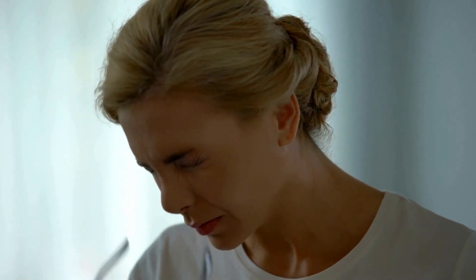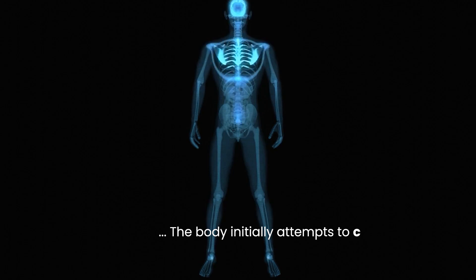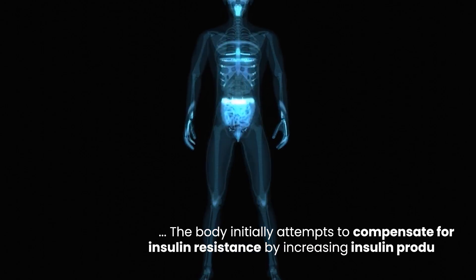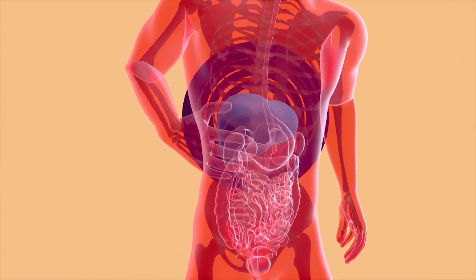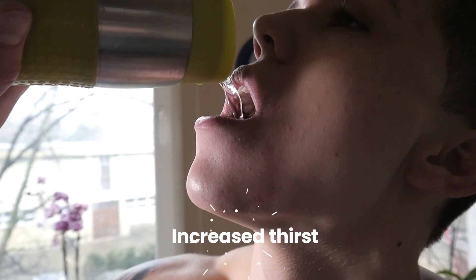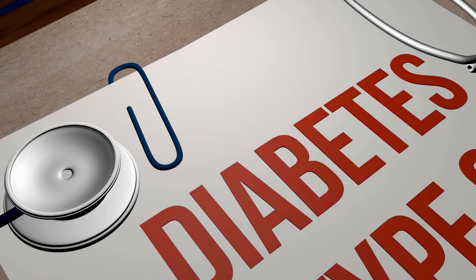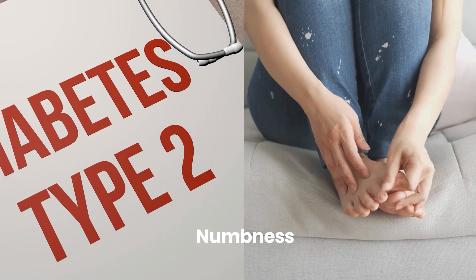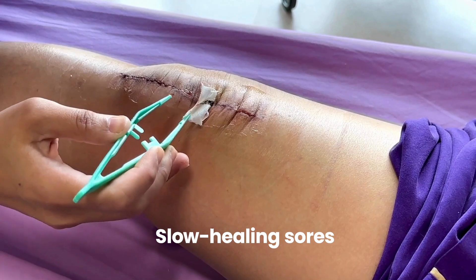Type 2 diabetes, on the other hand, typically develops gradually, with symptoms often emerging subtly or even going unnoticed for years. This slow onset is because the body initially attempts to compensate for insulin resistance by increasing insulin production. However, over time, the pancreas may struggle to keep up with the demand, and symptoms such as increased thirst, frequent urination, fatigue, blurred vision, and recurrent infections may gradually become apparent. Some individuals may also experience numbness or tingling in their hands or feet, erectile dysfunction, or slow healing sores.